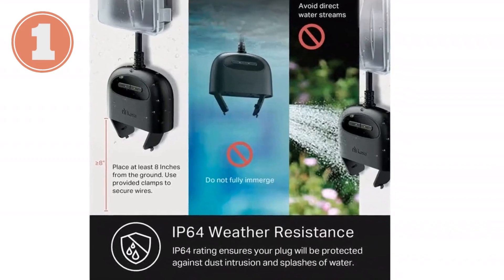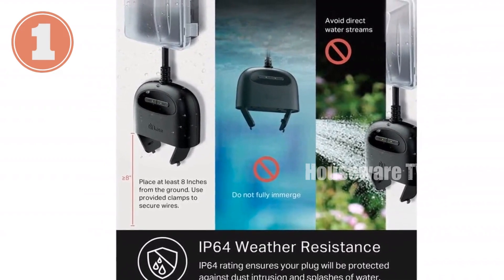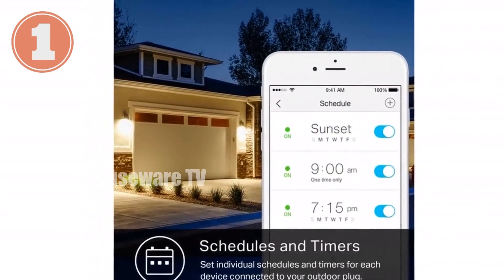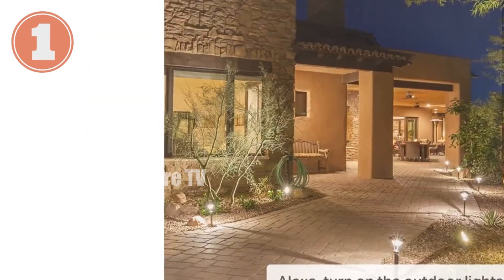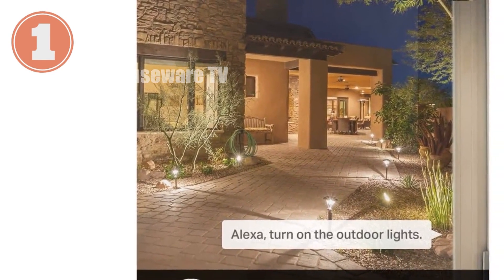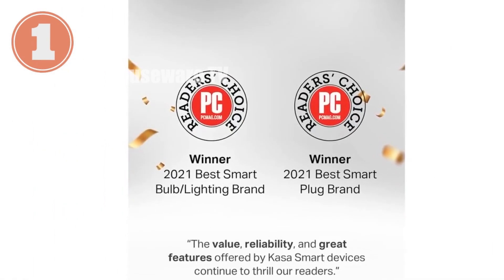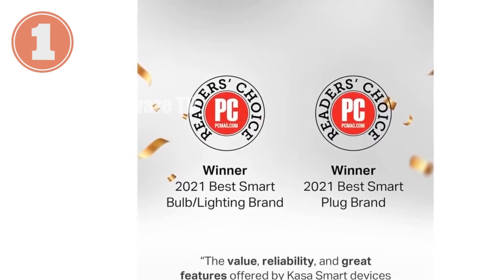Introducing the game-changing CASA Outdoor Smart Plug. Control your outdoor devices effortlessly with this 2-in-1 outlet solution. Each outlet operates independently with a maximum capacity of 15A/1875W. The IP64 weather resistance keeps your plug safe even in harsh conditions. Connect seamlessly with Alexa or Google Home Assistant for hands-free voice control. Access and control your devices remotely via the CASA app, no matter where you are.